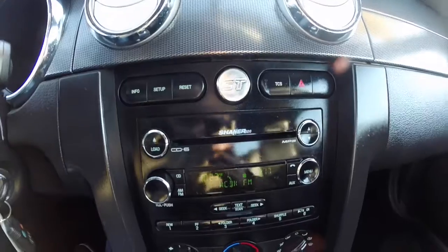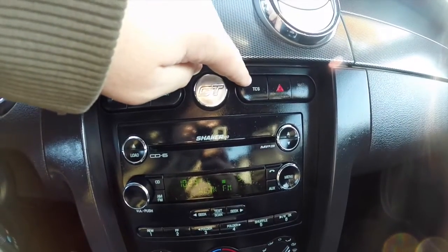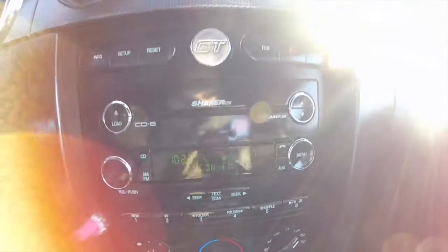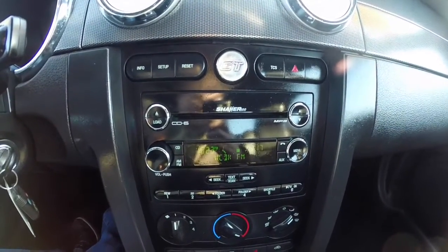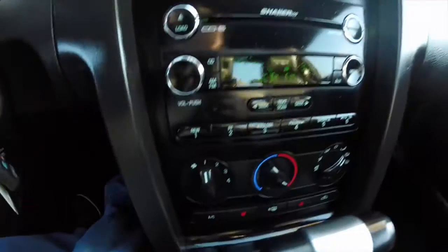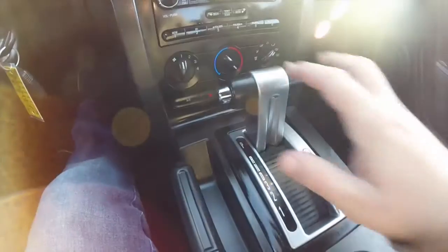Moving down the center console, trip computer buttons here, traction control, and your hazard switch. This does have the Shaker 500 sound system in it with the six disc CD player. Air conditioning. Front seats are heated. And the classic T-handle shifter.